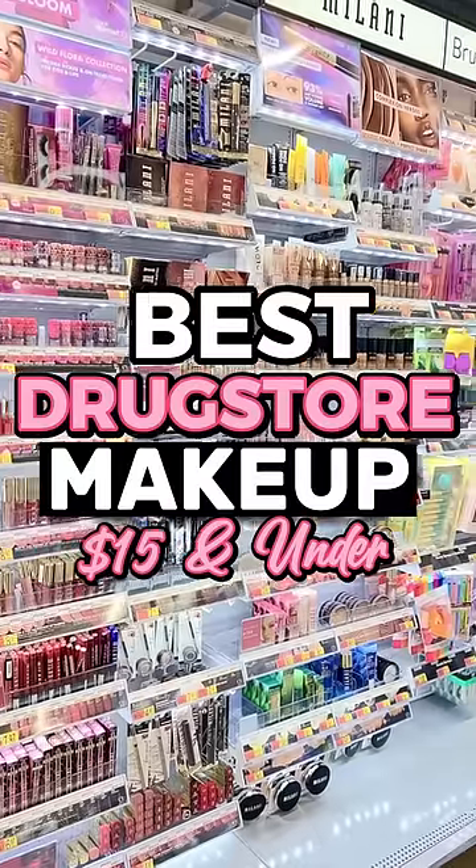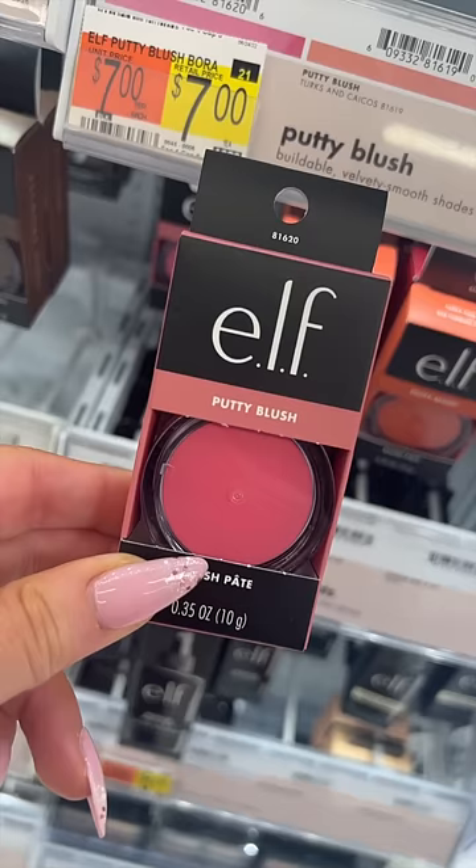Best makeup under $15. Let's go. If you're looking for a new cream blush, look no further than the e.l.f. Putty Blushes. These blend like an absolute dream and look so good.